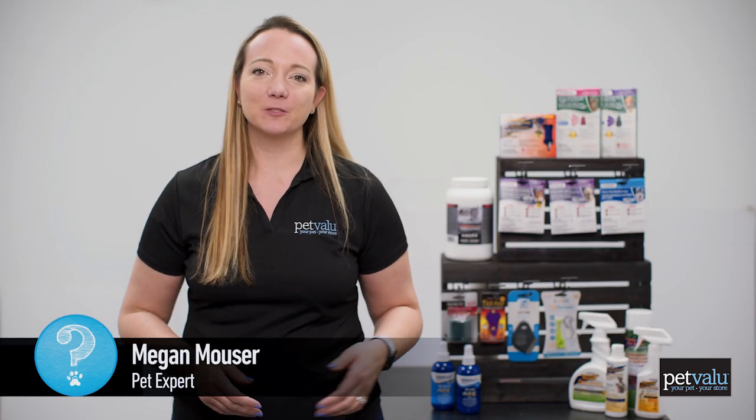Hey, I'm Megan Mauser, a pet expert with Pet Value, here to talk to you about a topic that's a little bit creepy, crawly, itchy. We're talking about fleas and ticks. If they gross you out, you're not alone — they gross most of us out. So let's arm you with some pet expert knowledge to make them just a little bit less scary. They're still pretty gross though.